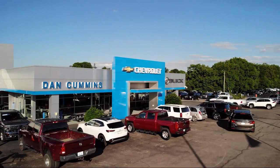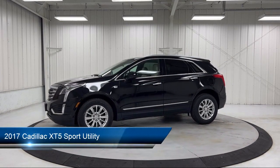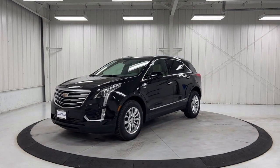Welcome to Dan Cummins Chevrolet Buick of Paris. Here's a look at another one of our great vehicles for sale. It comes equipped with a garage door transmitter, leatherette, roof rack, heated door mirrors, and parking sensors.